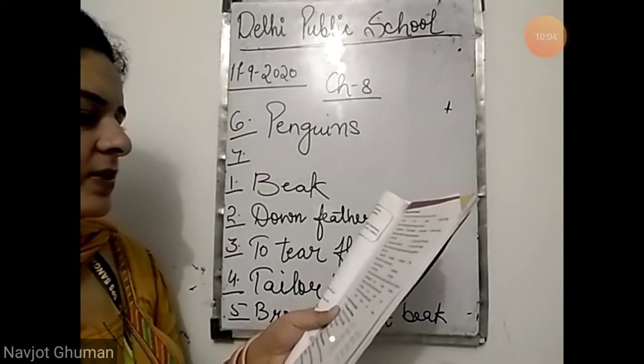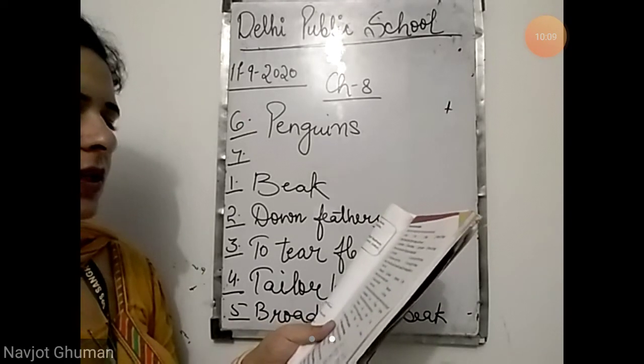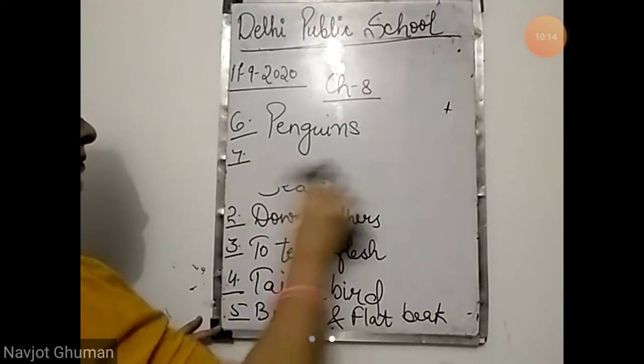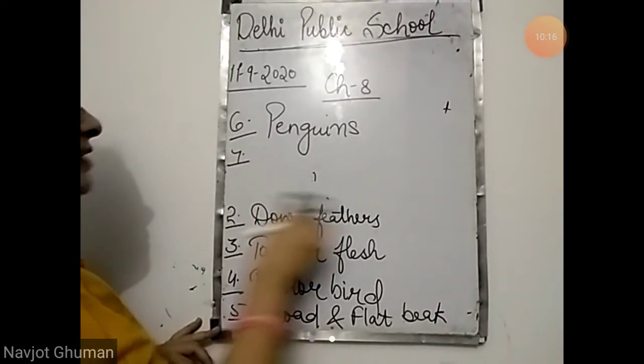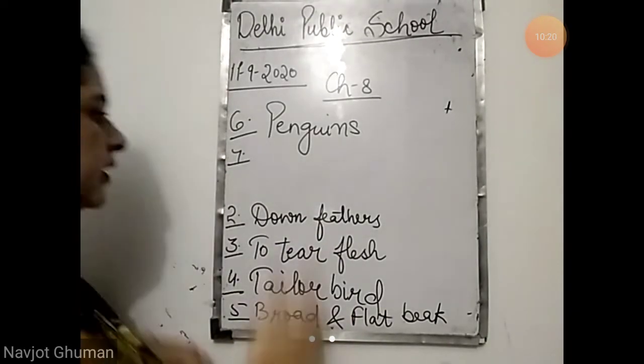Seventh: which bird uses its beak to look for food inside tree holes? That is the hoopoe bird. The hoopoe finds its food in the tree trunks. Answer is hoopoe.